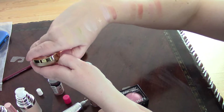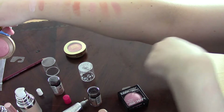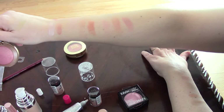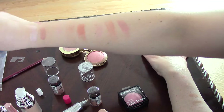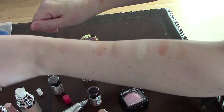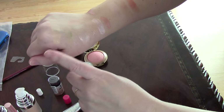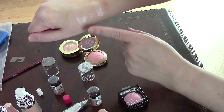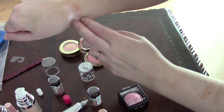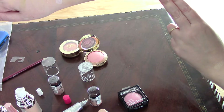Continuing to the liquid highlighters — this is the L'Oreal True Match in Ice. It's beautiful; it's actually one of my favorite highlighters. You can really see it showing up well in the camera. The other one is in Rose, and I think this one would be great for people with darker skin tones because it not only catches the light but also gives you that lit-from-within color.